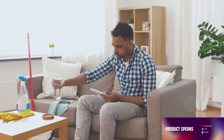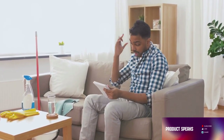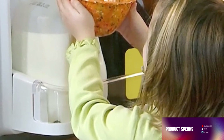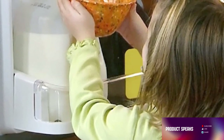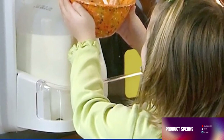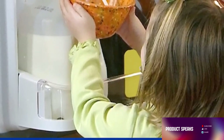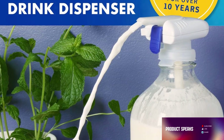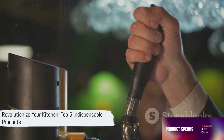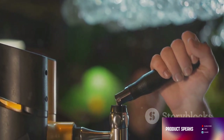Imagine no more struggling with heavy jugs or dealing with unnecessary spills. Just attach the Magic Tap to your beverage container, press your glass against the trigger, and voila — your drink is served. As you can see, the Magic Tap Automatic Drink Dispenser is not just a product, it's a solution, a way to make your life easier. It's a game-changer for busy households seeking convenience at their fingertips.